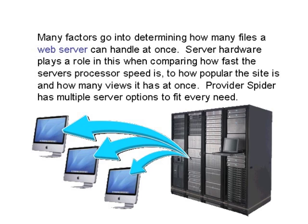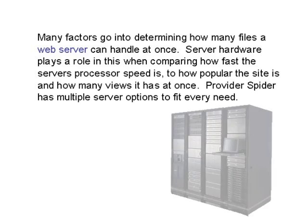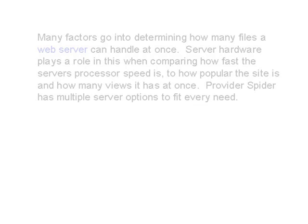Many factors go into determining how many files a web server can handle at once. Server hardware plays a role in this — comparing how fast the server processor speed is to how popular the site is and how many views it has at once. ProviderSpider has multiple server options to fit every need.